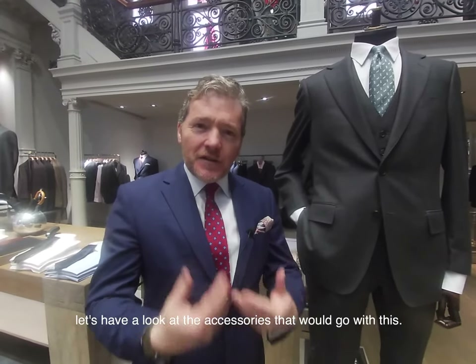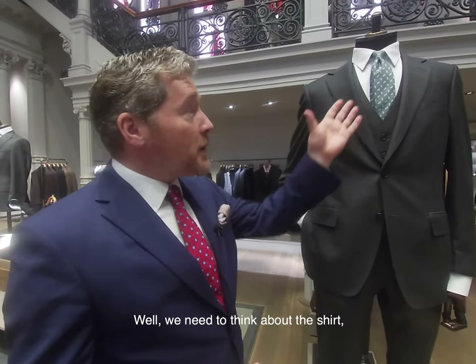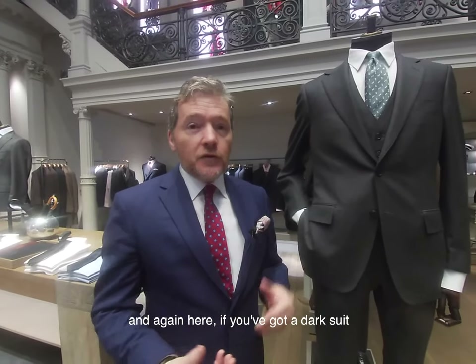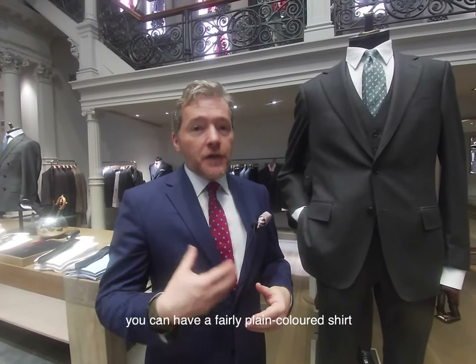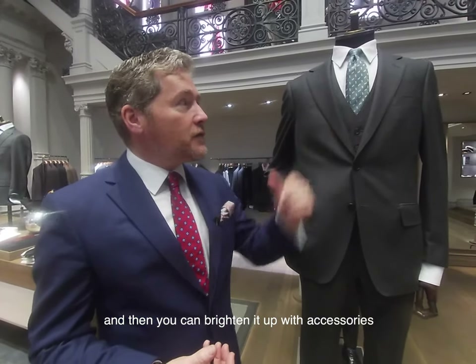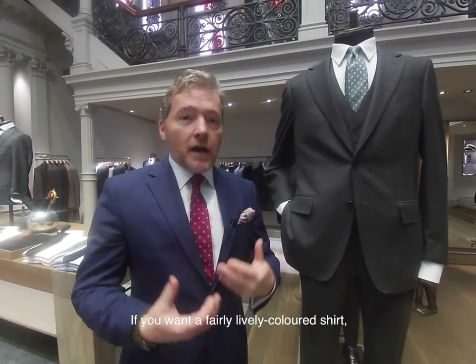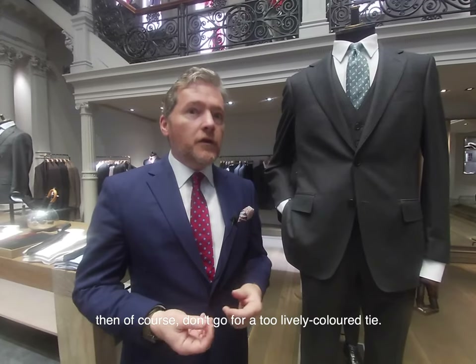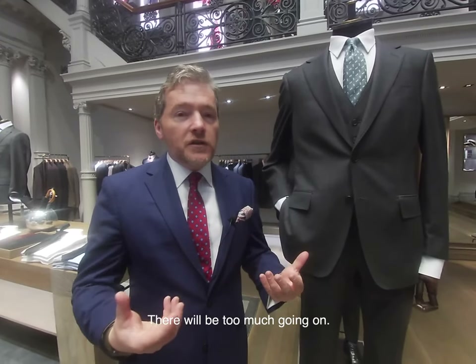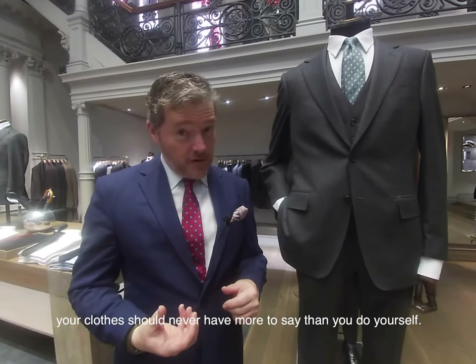Now let's have a look at the accessories that would go with this. We need to think about the shirt — if you've got a dark suit you can have a fairly plain coloured shirt and then brighten it up with accessories such as the tie or the pocket square. If you want a fairly lively coloured shirt, then don't go for too lively a tie. There'll be too much going on, and never forget: your clothes should never have more to say than you do yourself.